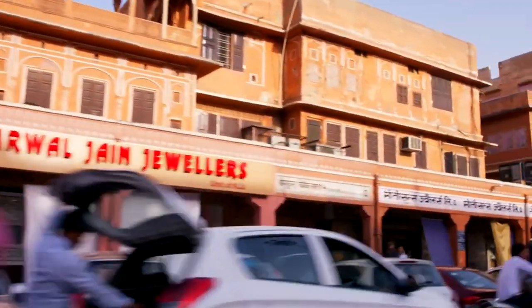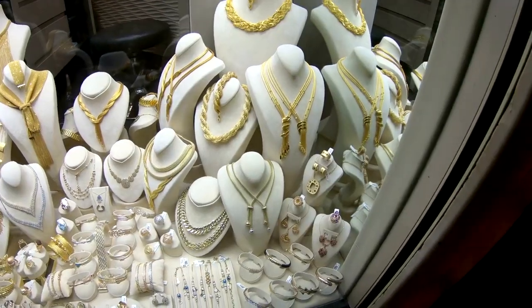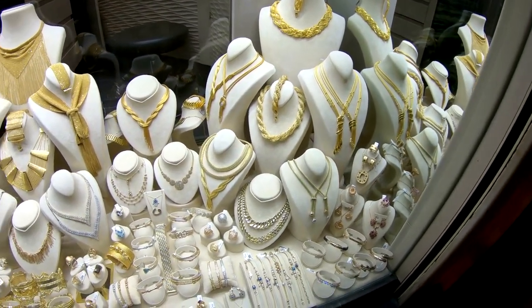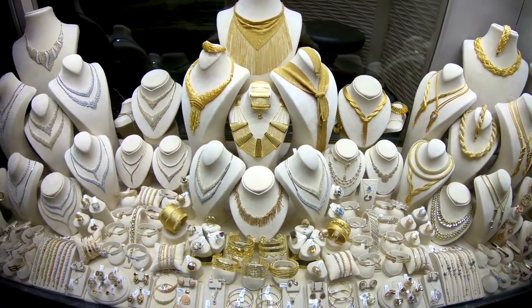Jaipur's markets are a vibrant tapestry of colors, aromas, and sounds, offering a treasure trove of traditional handicrafts, textiles, jewelry, and street food. Johari Bazaar is renowned for its exquisite jewelry, including precious gemstones and traditional kundan and minakari designs.